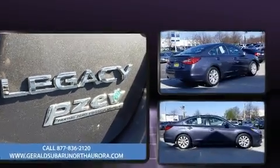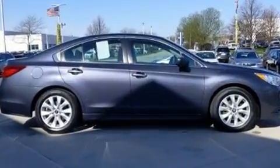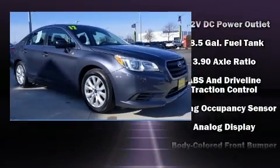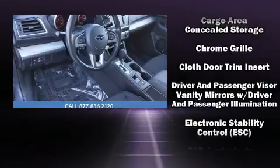Subaru ensures the safety and security of its passengers with equipment such as dual front impact airbags with occupant sensing airbag, head curtain airbags, traction control, brake assist, anti-whiplash front head restraint, and ignition disabling.